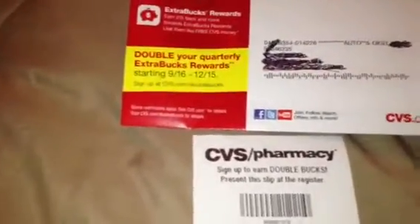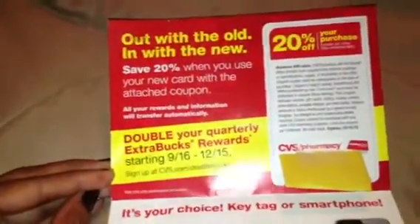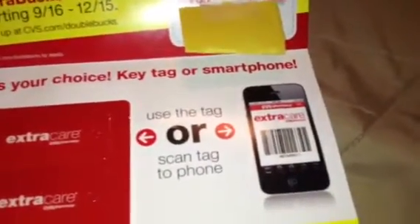You can also sign up online. When I opened it, this is what it looks like — it has a 20% off coupon, which is always great, with all the regular exclusions. And at first I thought they were giving me a whole new number, but no, it's the same number I had. It's just a fresh new card, which I can always use, and it has the little tags to put on your keychain, or you can do it on your phone.